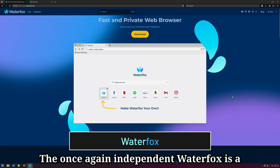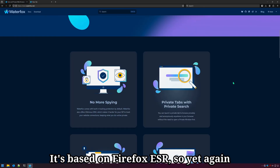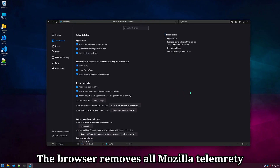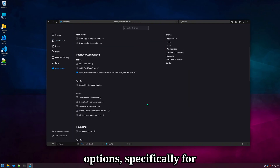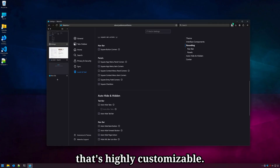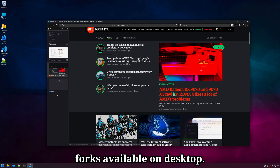The once again independent Waterfox is a browser that focuses on speed and privacy. It's based on Firefox ESR, so you know it's rock solid. The browser removes all Mozilla telemetry and services, but still supports Sync with your Mozilla account. Waterfox includes quite a few design options, specifically for the tab and address bar. There's also a tab sidebar that's highly customizable. Waterfox is one of the most pure Firefox forks available on desktop.